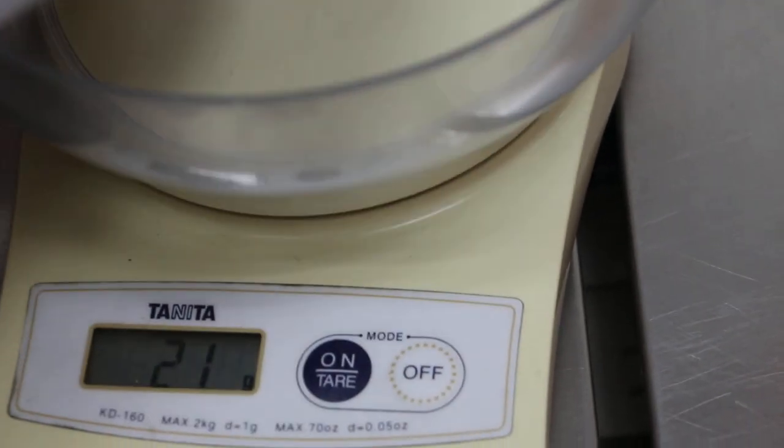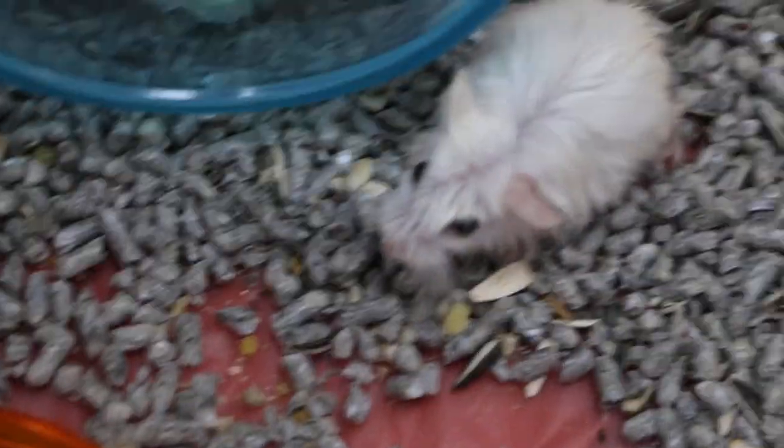Just have a quick weigh. Put it to zero first. Twenty-one grams.